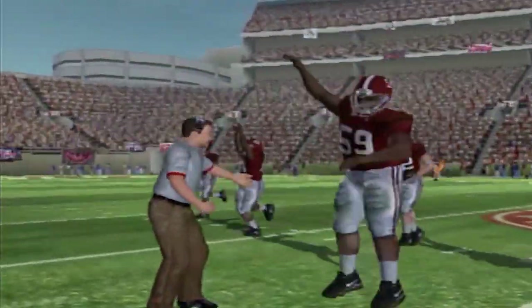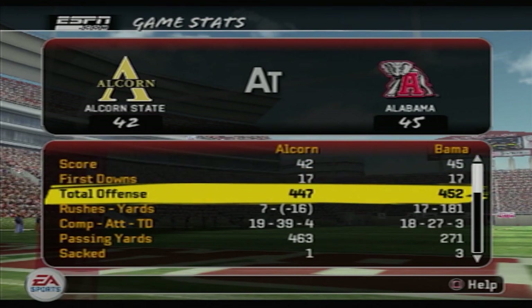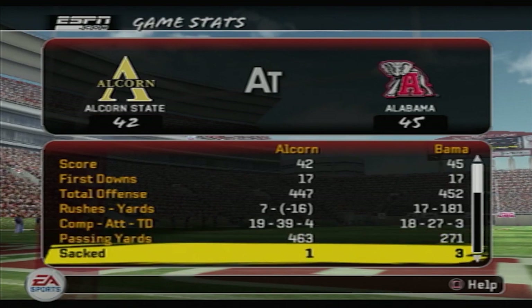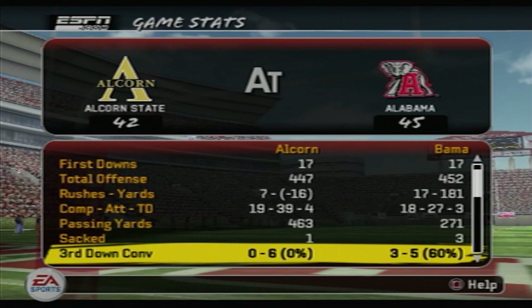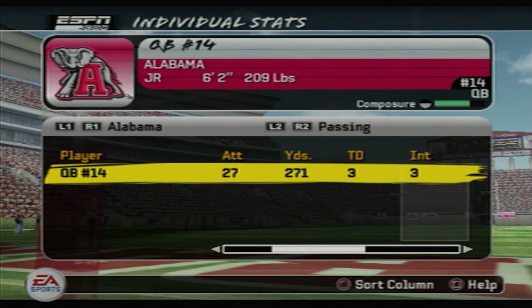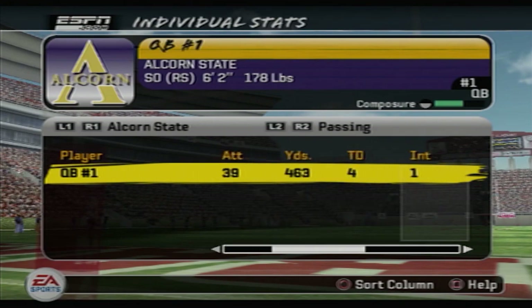It all goes back to that one interception. Take a look at the stats — these teams were pretty evenly matched. 447 total yards for Alcorn State, 452 for Alabama, and they both had 17 first downs. Alcorn had 463 passing yards and negative 16 rushing yards. We collected three sacks, they only sacked us once. We were 0 for 6 on third down, they were 3 of 5. John Parker Wilson finished with a 165.4 passer rating — 18 of 27 for 271 yards, three touchdowns, but also three interceptions. Alcorn State's QB went 19 of 39 for 463 yards and four touchdowns, but that one interception — that's what got him in the end.